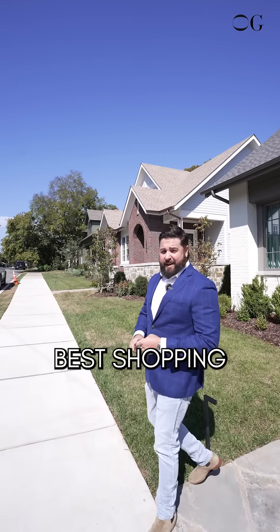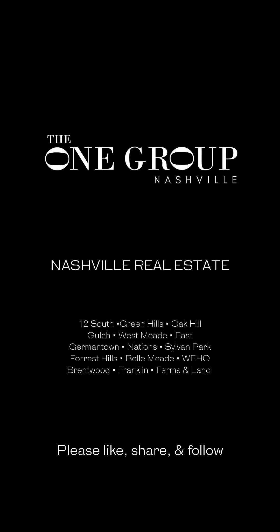And last but not least, number five — the 12th South location. You are one block from all the action: Nashville's best shopping and best restaurants.